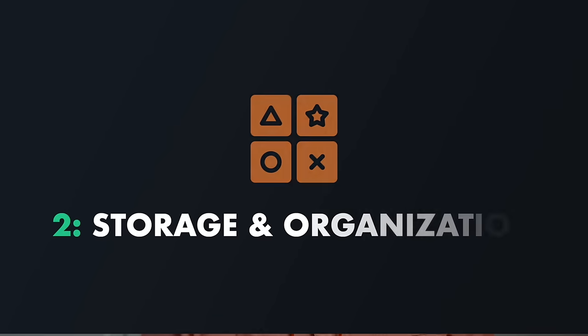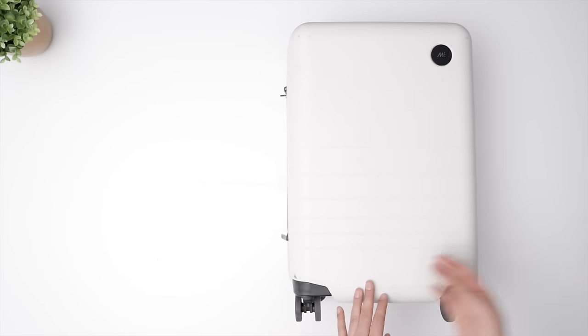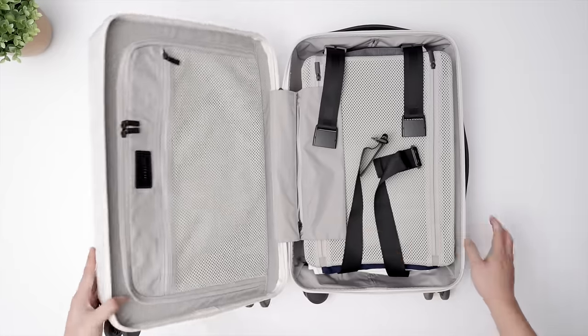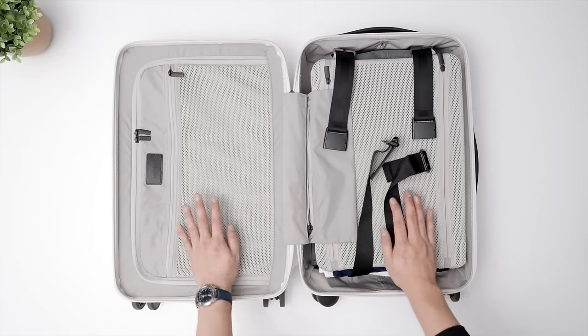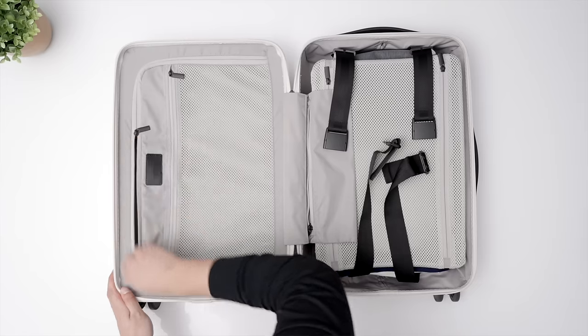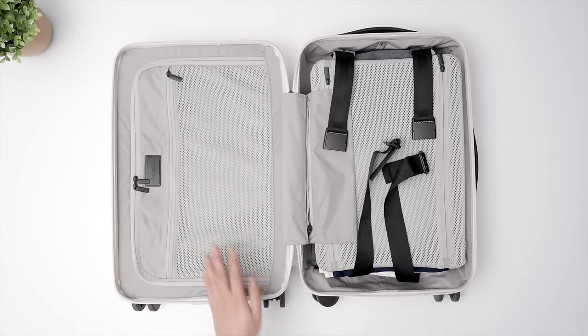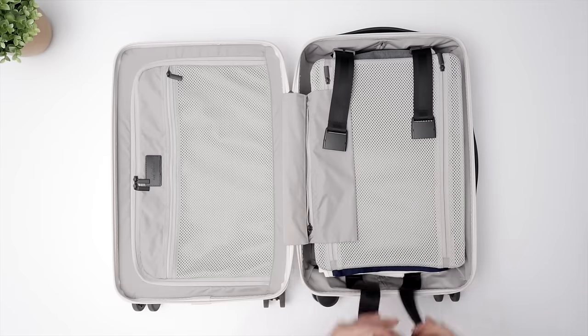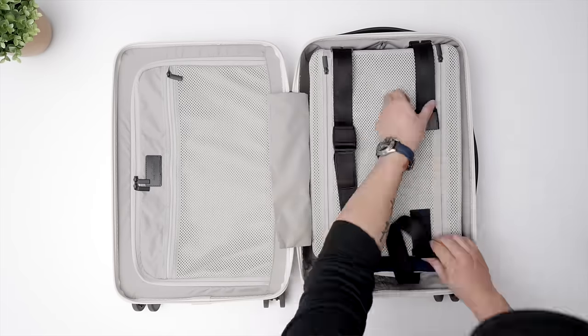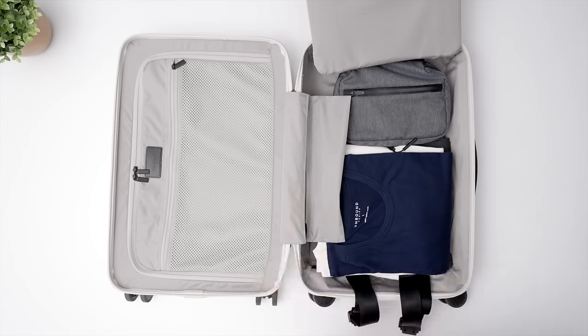With airline compliance out of the way, we slide onto Category 2: storage and organization. This standard Carry On I used is a seemingly regular hard-shelled rolling luggage, but the interior is why I initially chose Monos. It opens clamshell style with a full zip on the left side, but the right side is what really sold me — this compression cinching strap and buckle system that minimizes stuff shifting around and is so easy and reliable to use.